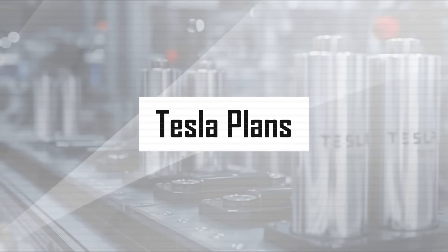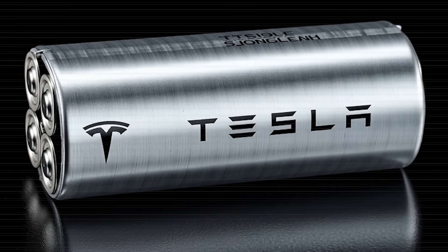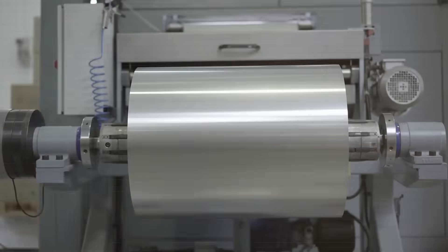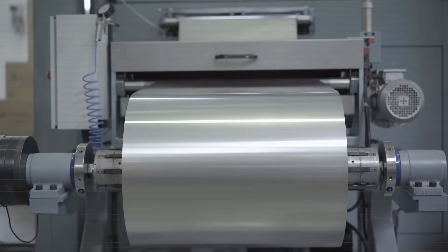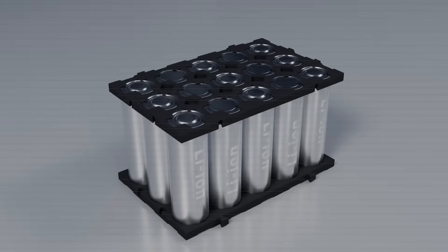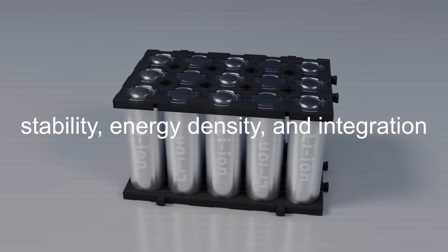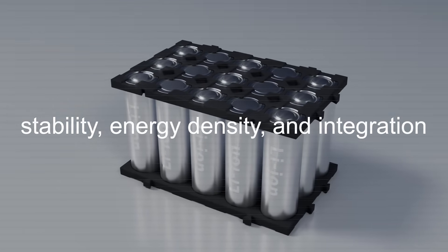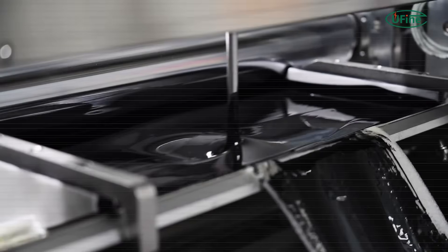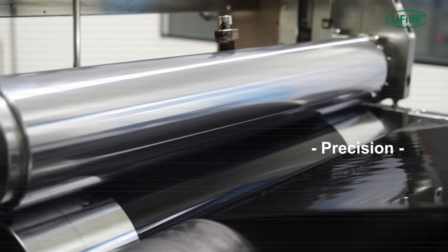Part 1: How Tesla Plans to Redefine the EV Battery Game. Aluminum Ion Batteries are not new — scientists have been experimenting with them for years, drawn by aluminum's abundance, low cost, and superior safety profile compared to lithium. But for most of that time, the dream ran into three walls: stability, energy density, and integration. The chemistry struggled to hold charge efficiently, degraded quickly, and couldn't easily fit into existing electric vehicle architecture.